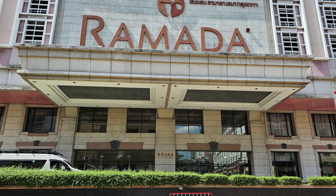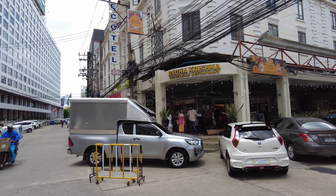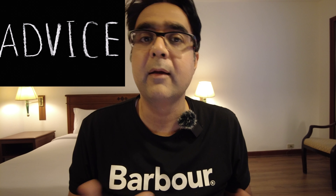Hey travellers, Madhur again. I am vlogging this hotel Ramada D'MA which is in the Makkasan area of Bangkok. So if you are in Bangkok and planning to stay in this hotel, do watch this and then decide whether you want to stay here or not. I'll talk about positives and negatives both, and I'll also share my experience and my recommendation.